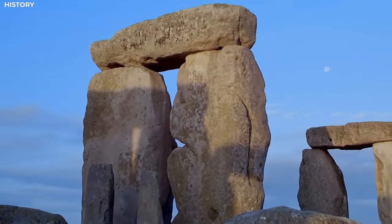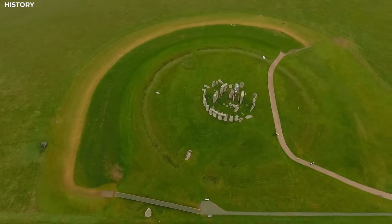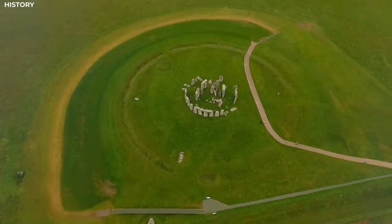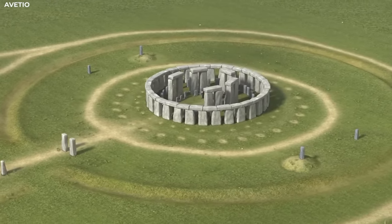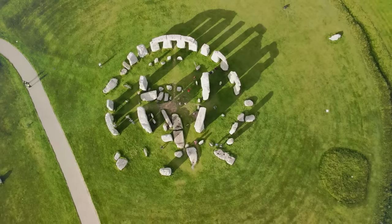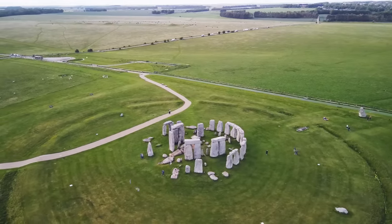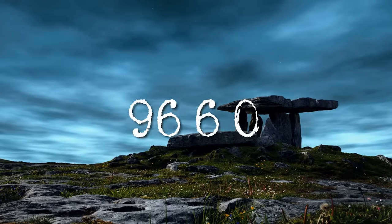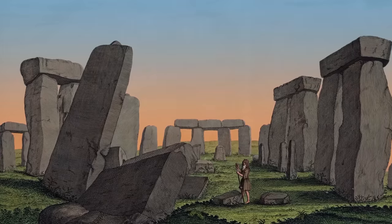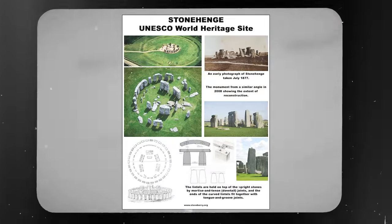Radiocarbon dating indicates that the bluestones were repositioned within the monument during this phase. It is believed that the bluestones were originally arranged in a double circle, but were later reorganized into the smaller circle and horseshoe arrangement that we see today. Stonehenge continued to be used and modified over the centuries, with additional stones possibly added or rearranged. By the Late Bronze Age, around 1600 BC, the monument's primary construction phases were likely complete. Stonehenge received legal protection as a scheduled monument in 1882, and in 1986 was added to the list of UNESCO World Heritage Sites.